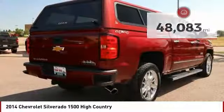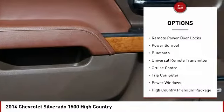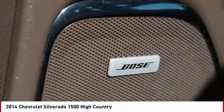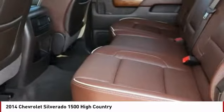Here are some of this vehicle's great options: power heated outside mirrors, automatic transmission, daytime running lights, remote power door locks, power sunroof, Bluetooth, universal remote transmitter, cruise control, trip computer, power windows.